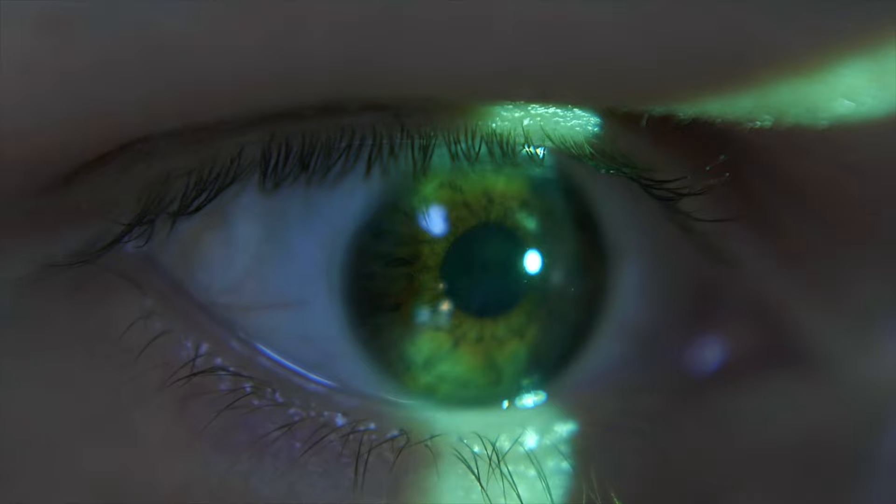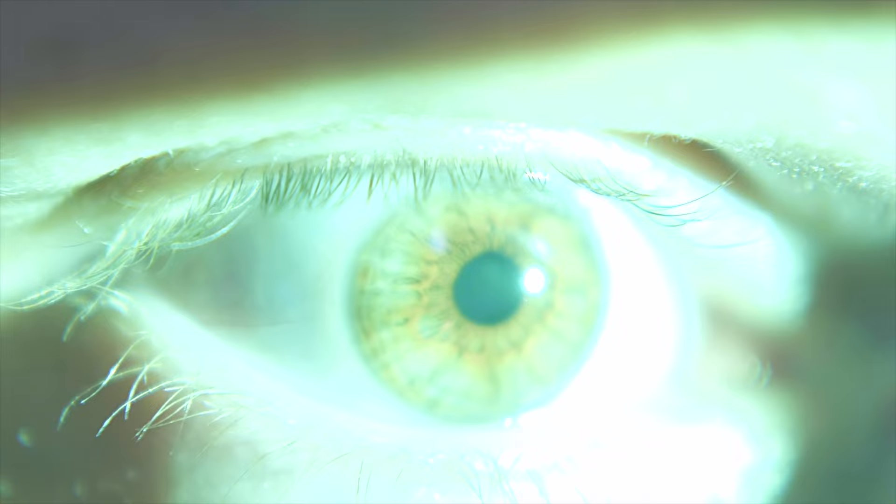If you are over 40 and have a family history of glaucoma or have certain risk factors such as diabetes or high blood pressure, it's essential to have regular eye exams to screen for glaucoma. While there is no cure for glaucoma, early detection and treatment can slow its progression and help prevent vision loss.